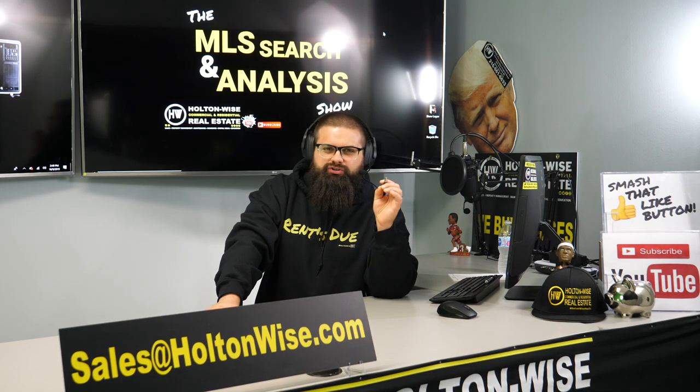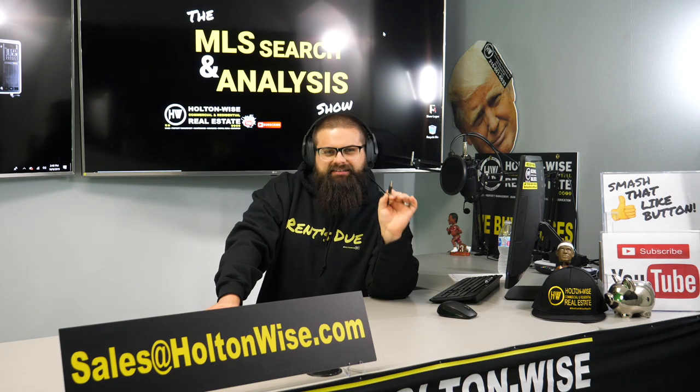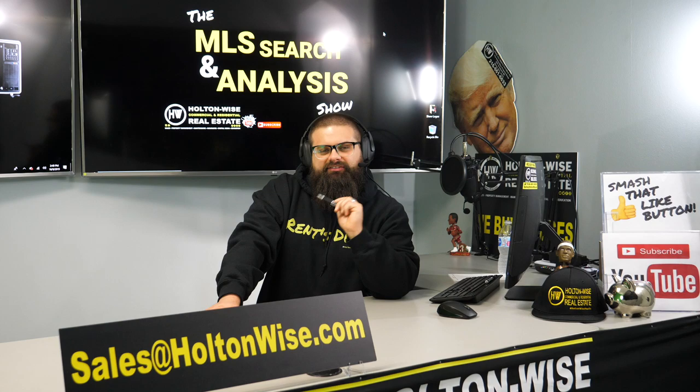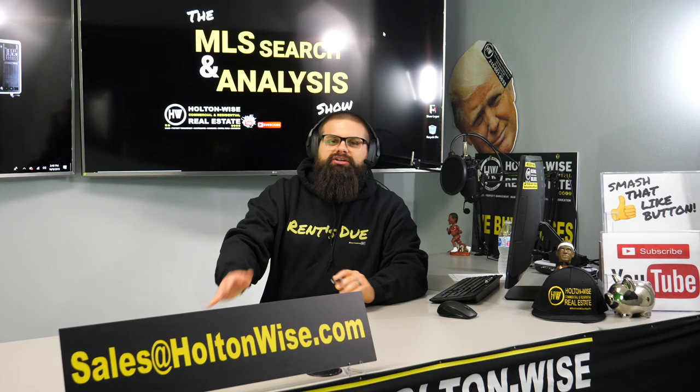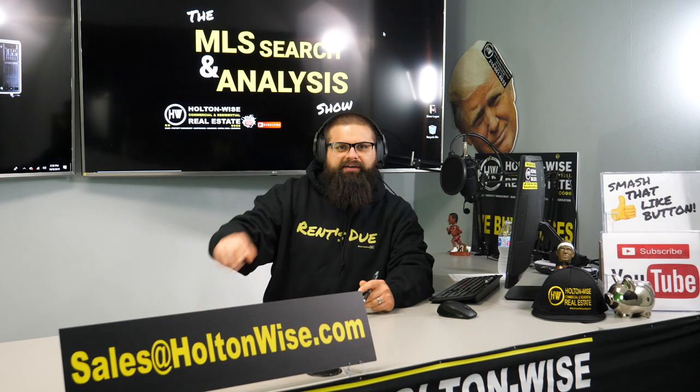Today we're going to be looking for a triplex or a quad that is going to make passive cash flow after all expenses of at least $50 a unit. Jerry from San Diego, this is your video. Let's dive in.